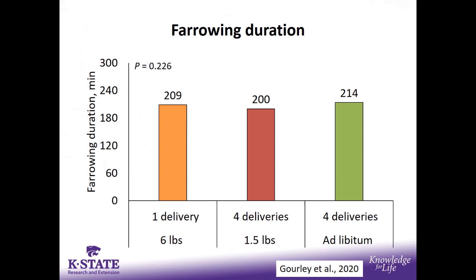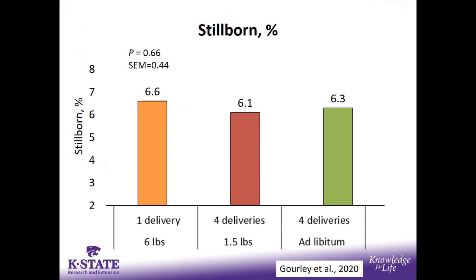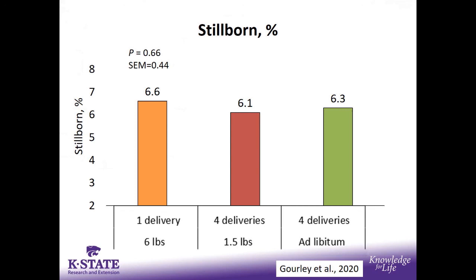In this study, we fed one meal a day at 7 AM with six pounds delivered; one and a half pounds four times a day — once every six hours at the same total level; and four feed deliveries at an ad libitum amount. We didn't see any influence on farrowing duration. Their farrowing durations from Denmark approach six hours and above, so maybe our litter size isn't great enough to see that impact. We also did not see any statistical difference in stillborns, though the numbers trended the right direction to support what Denmark was saying.